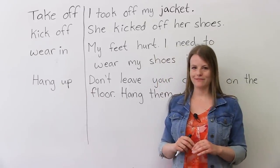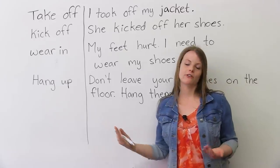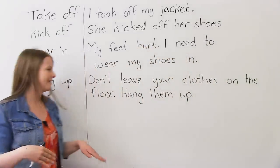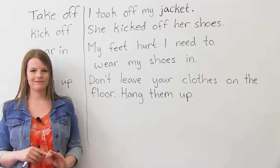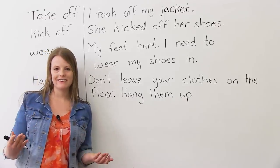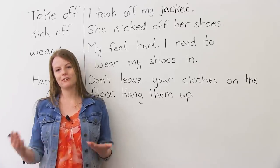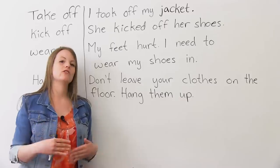'Hang up' — just like hanging up the phone. What does it mean for getting dressed? Don't leave your clothes on the floor — hang them up. Hanging up means when you put your clothes in a closet, you take them off the floor and put them high up, usually in a closet, so they don't wrinkle and your clothes stay and look nice. When you put your clothes in the closet, you hang them up.